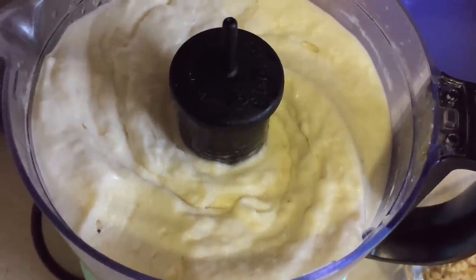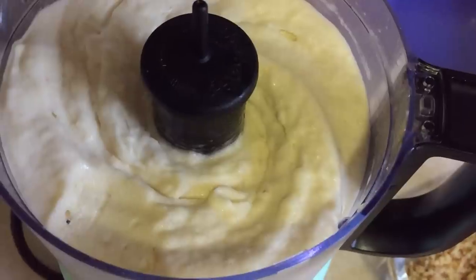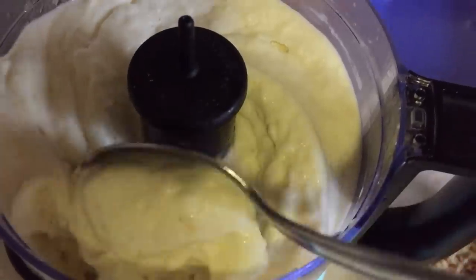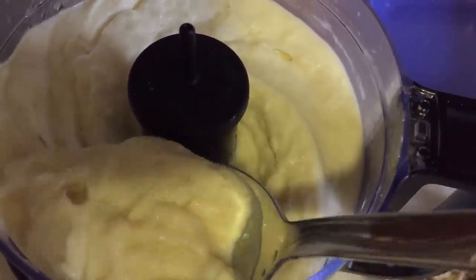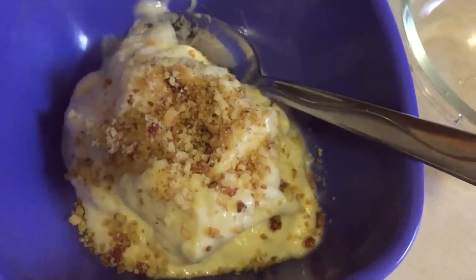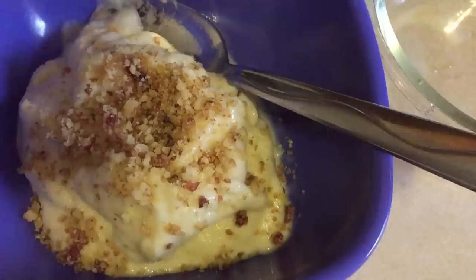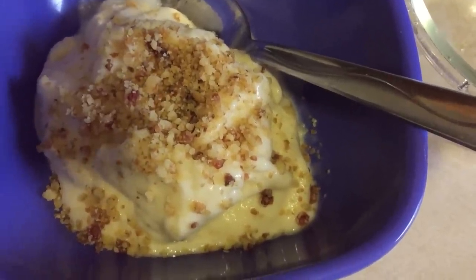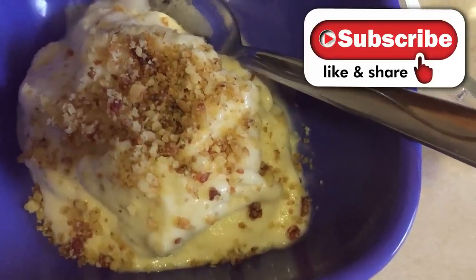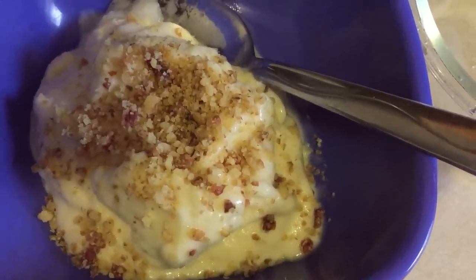My banana and pineapple were super frozen and weren't pureeing the way I liked, so I just added two tablespoons of almond milk and guys, look at this — it is so delicious. Once you taste this it's like you're in heaven. So I'm just going to add this to a bowl and add some of my toppings on top. Here is our banana pineapple nice cream with chopped dates and walnuts on top. If you tried this recipe definitely let us know in the comments down below what you think.